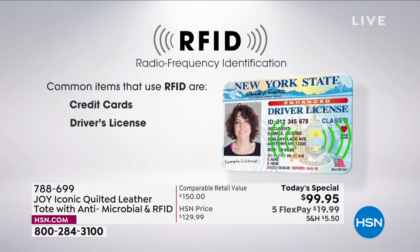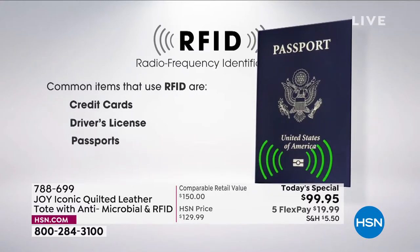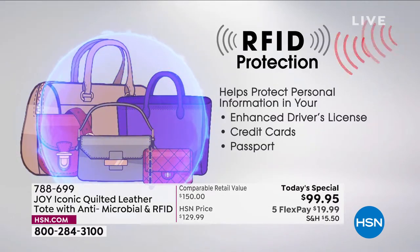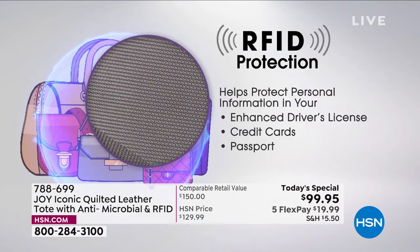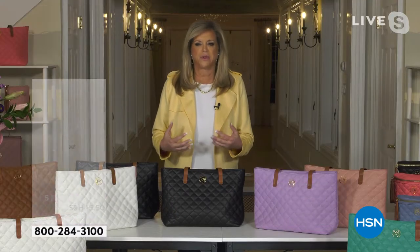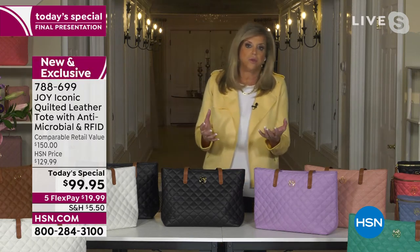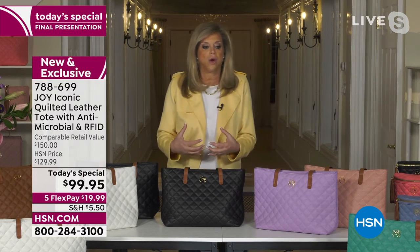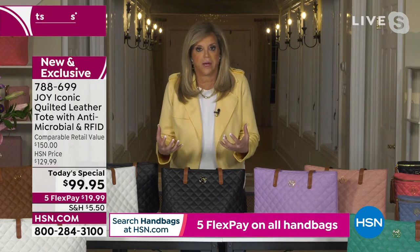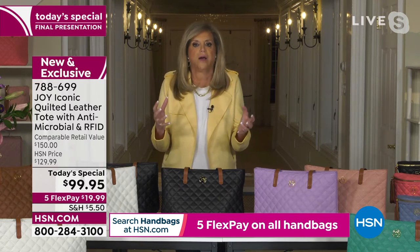That in and of itself is so much peace of mind. And what's also peace of mind is that you're getting an amazing value. How many times do you buy something and say, I don't know that that was a great value? But this is a great value. How do you put a value on the fact that you are inhibiting the antimicrobial factor — inhibiting the growth of bacteria and mold inside and outside the bag? We don't want handbag handles that are as germy as toilet bowls. Those days are gone.